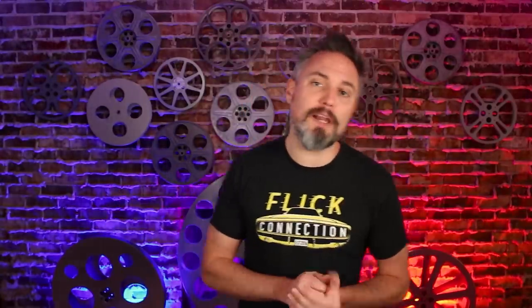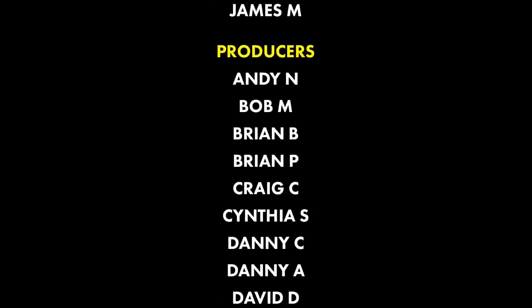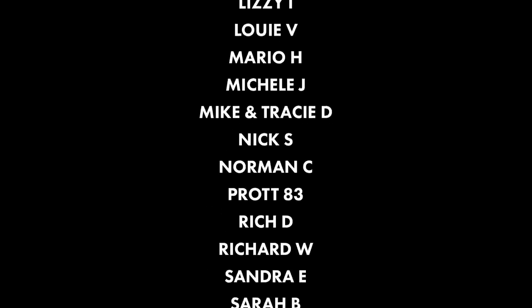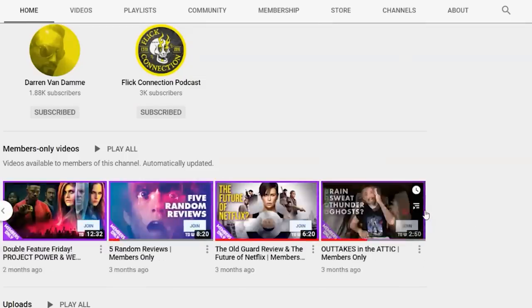Let me know in the comments below what you plan on watching. Also, help me thank the Patreon supporters — if you're interested in becoming a Patreon supporter, there is a link in the description, as well as a link to become a channel member right here on YouTube for a monthly fee that supports the channel. You get access to exclusive videos, and on my main channel page there's a list of member-only content with purple borders around them. However you choose to support the channel is greatly appreciated. I will keep making videos like this one as long as you keep watching them. Thanks for checking out this episode and I'll see you on the next one.